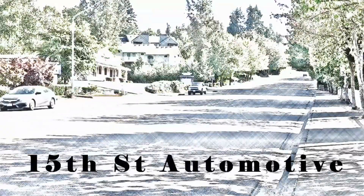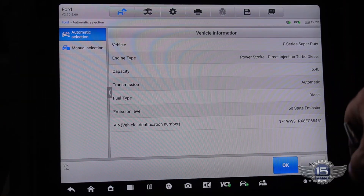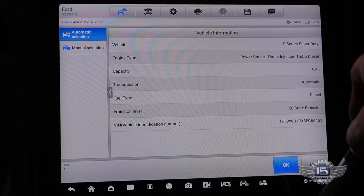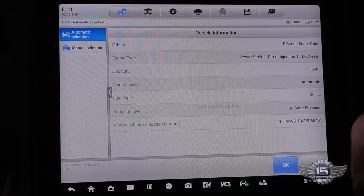We're going to get into this one, take a look at it, scan it, and figure out what's wrong. We're going to start by checking for codes — the check engine light is on while it's running, so we will check for codes.